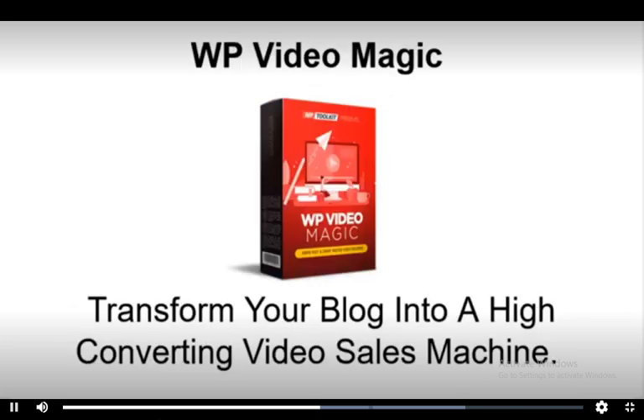Fourth, WP Video Magic. Transform your blog into a high converting video sales machine and host your videos on Amazon S3, Dropbox, or YouTube for cheap video hosting without branded links or adverts.